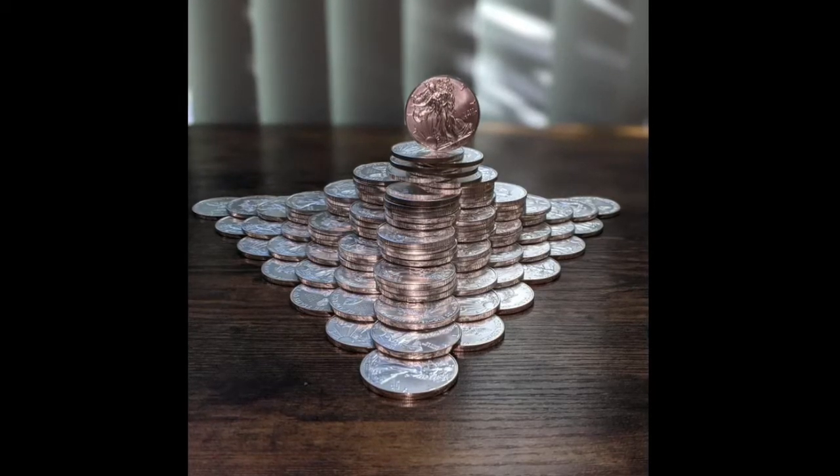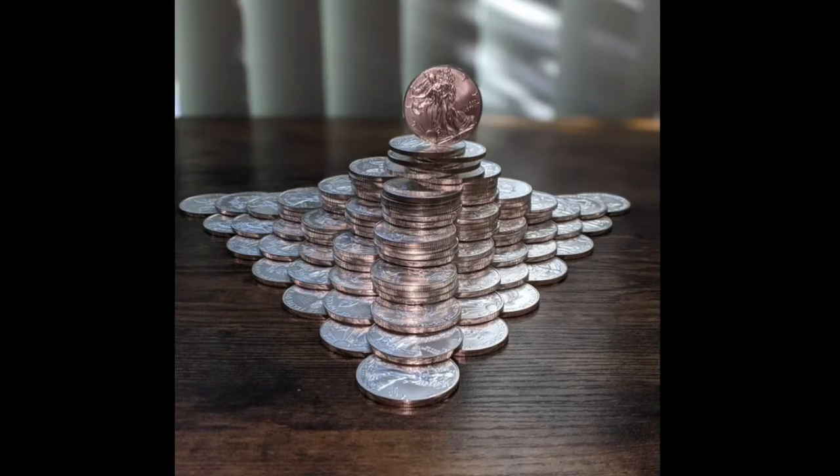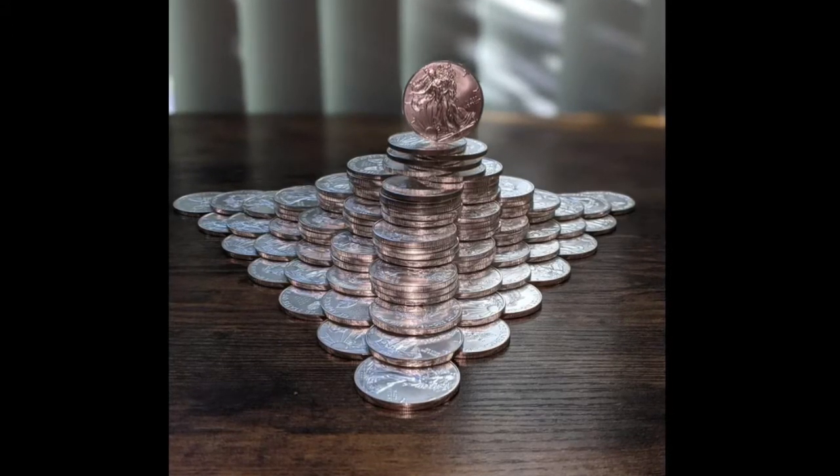Back to the stack — we got a precariously positioned, balanced American Silver Eagle atop a pyramid of fellow Silver Eagles. I like that — that's a pretty cool design.